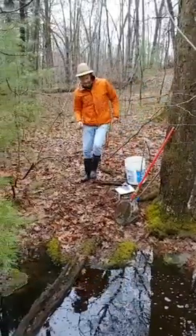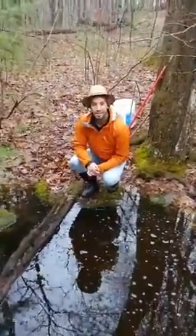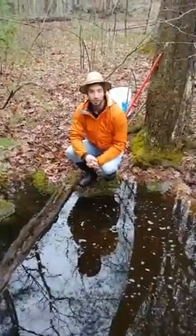Hey there! How you guys doing? My name is Will with Farrington NatureLink. That's Chris on the camera, another employee of Farrington. Out here today we're going to be learning about something real special — we're going to be learning about vernal pools.